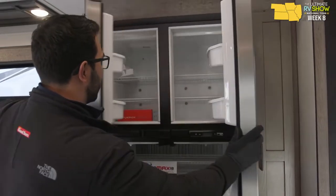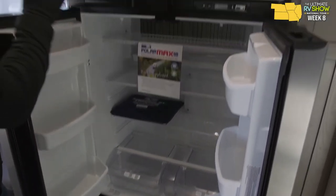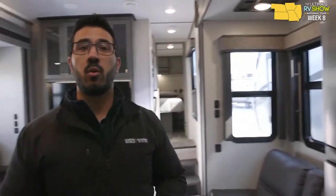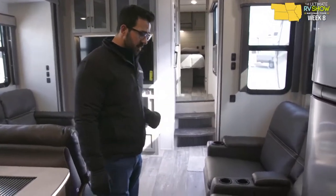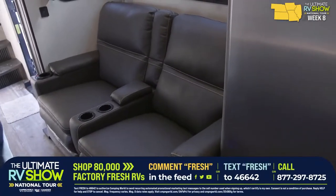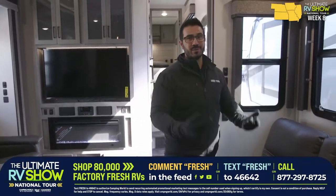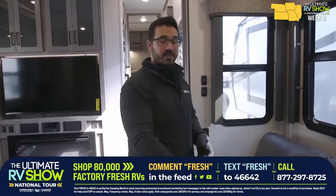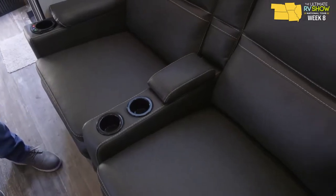One thing I love about this fridge: it runs off both electric and propane. When you get to 18 cubic foot, you're usually into residential-only, meaning you'd have to run your generator. With this one, you can use propane to keep everything cool. Theater seats are here too — it wouldn't be a toy hauler without them. After a hard day riding toys, you want something nice and soft to sit on, and these have a spot for remotes and cup holders.